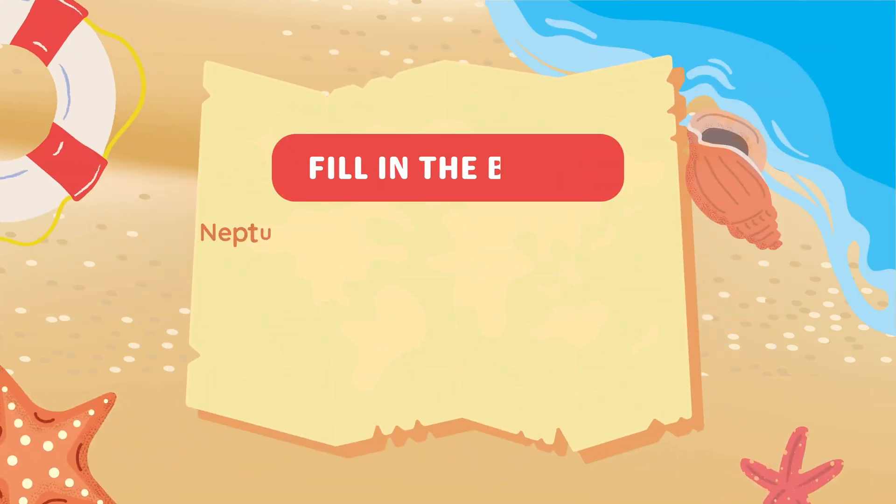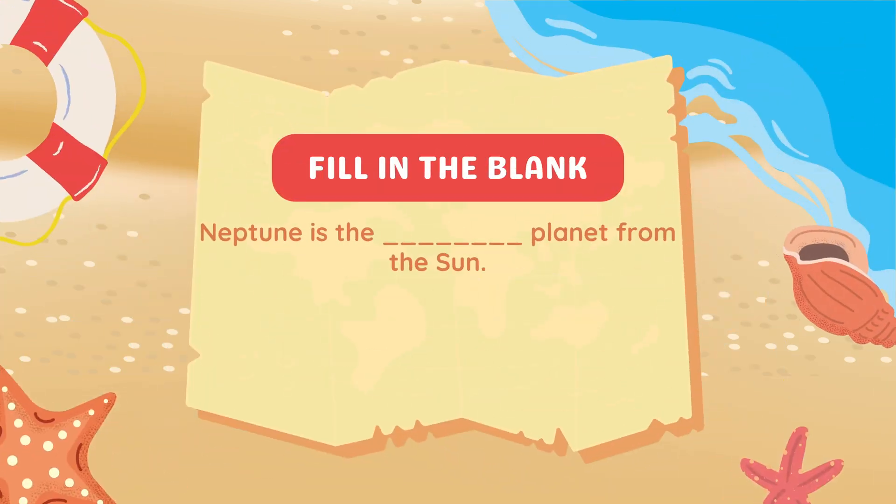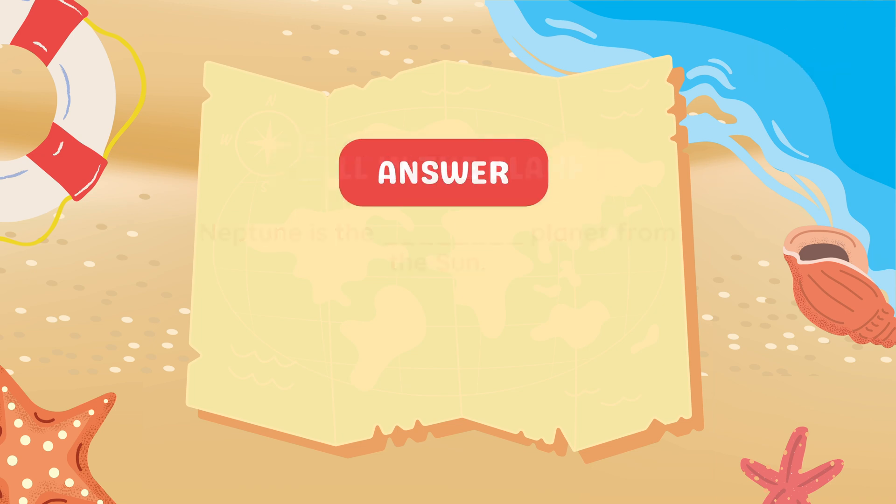Fill in the blank. Neptune is the blank planet from the sun. 8.